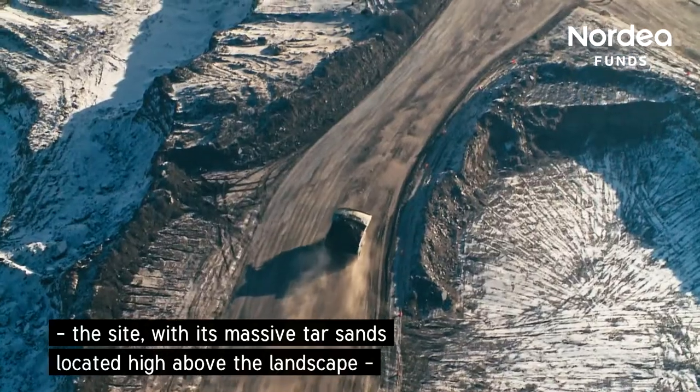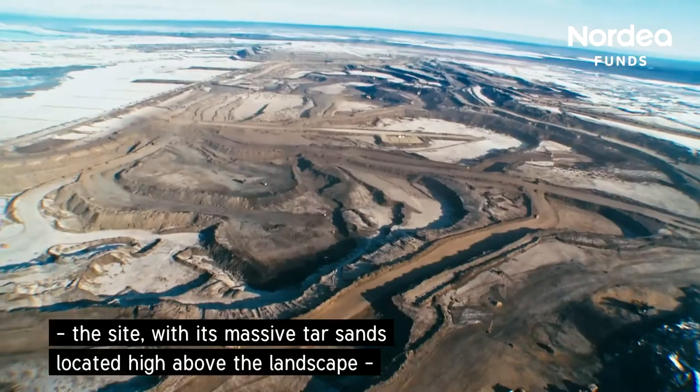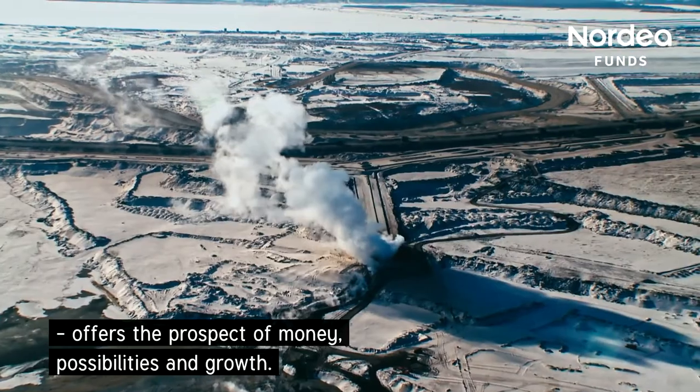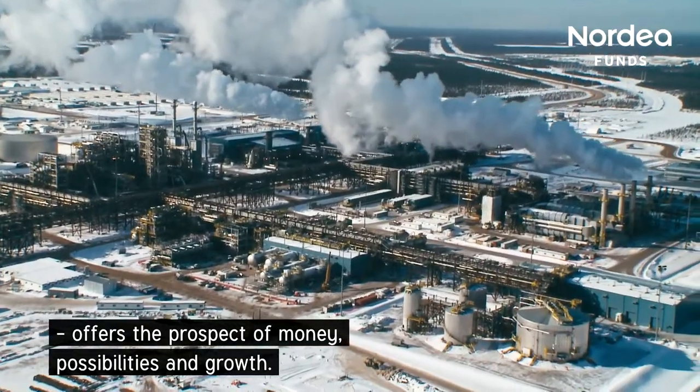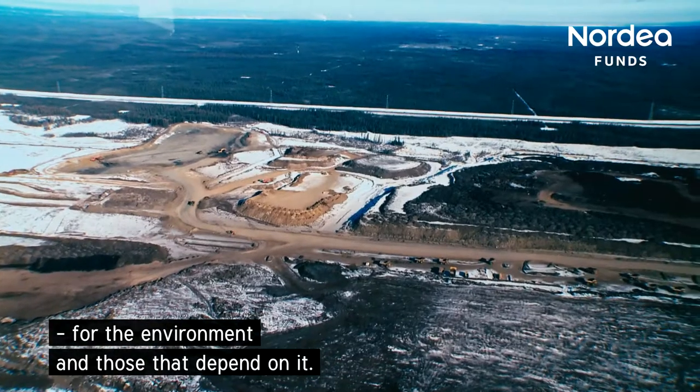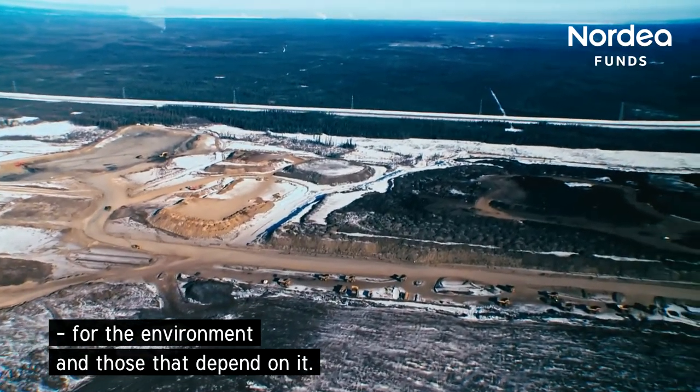On the one hand, the site, with its massive tar sands located high above the landscape, offers the prospect of money, possibilities and growth. However, the reality is that such prospects carry extreme consequences for the environment and those that depend on it.